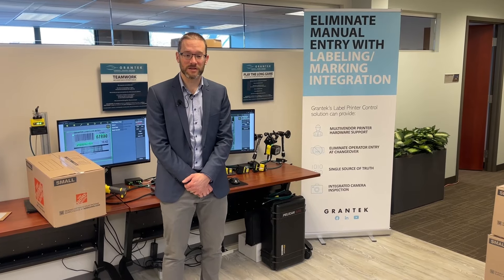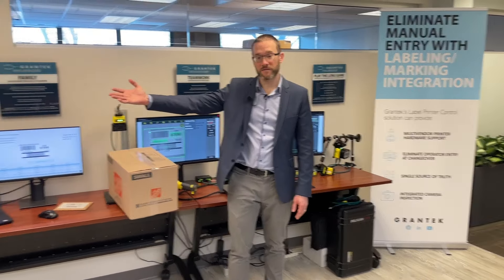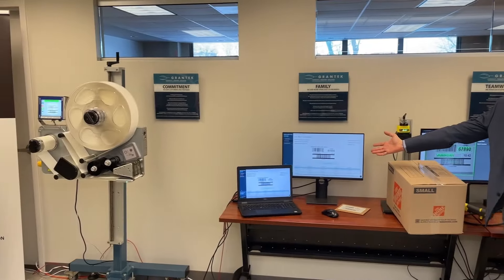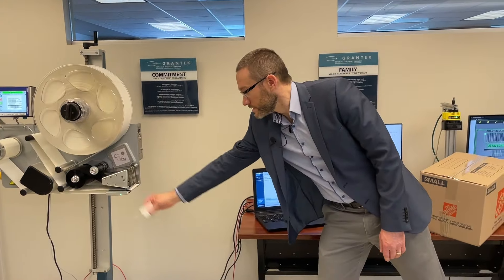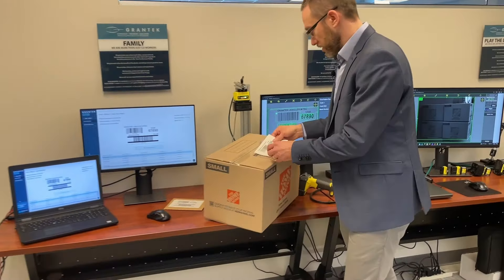Hi, I'm Dave McKenna from Grantech at our Lunch and Labels event. Today we've been integrating VideoJet labelers through our Grantech software to send the correct label information. I'm going to grab one of those labels right now and we're going to put that on our case.